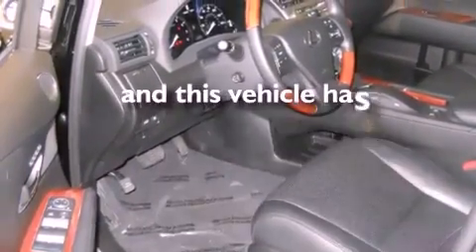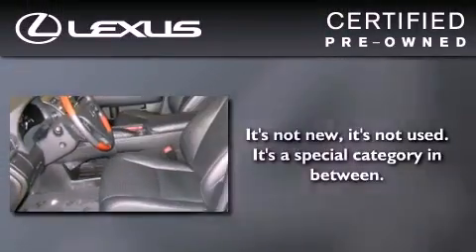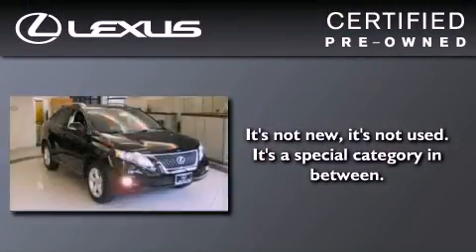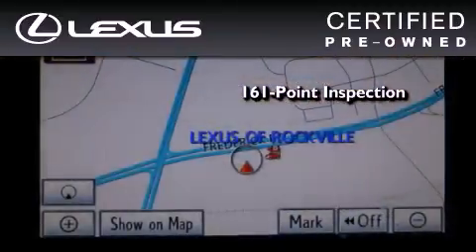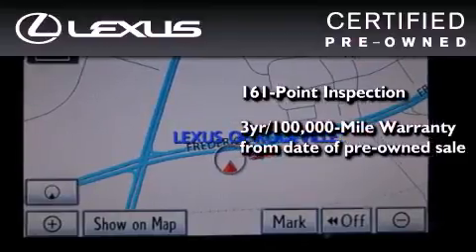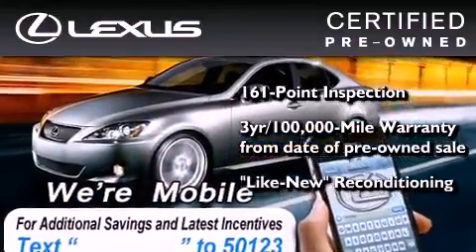This vehicle has fewer than 18,000 miles on the odometer. You can have peace of mind while considering this certified Lexus — it's undergone a meticulous 161-point inspection and comes with a 3-year, 100,000-mile warranty.